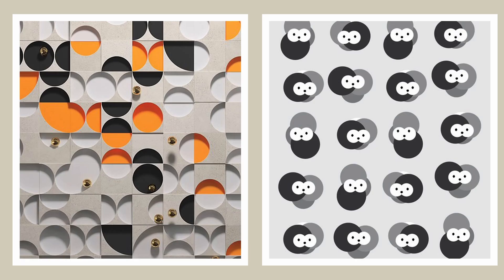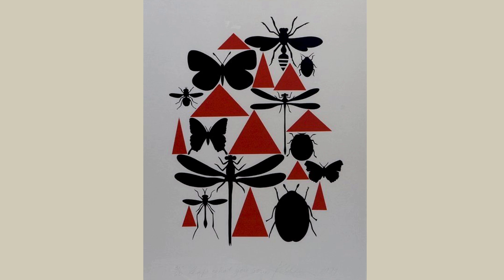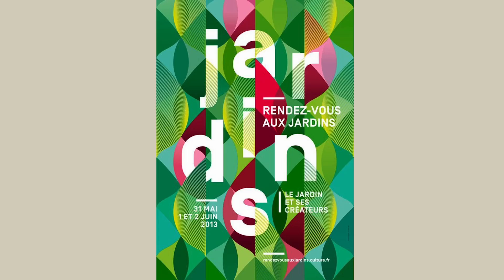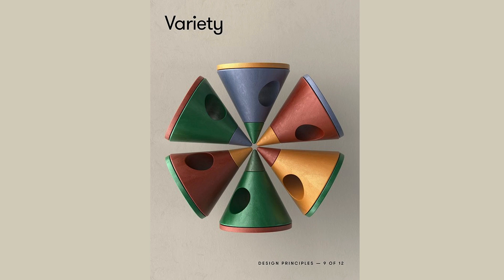Variety is a big idea from the world of gestalt theory — fancy term, right? But all it means is how we naturally appreciate variety in what we see. Big things are balanced by small, curved by angular, soft by hard, fat by thin. It's a balancing act. We humans crave a bit of spice in our visual buffet, but not so much that it gets overwhelming — it's about finding the right mix so your eyes stay happy and your design feels complete.